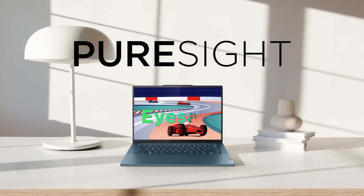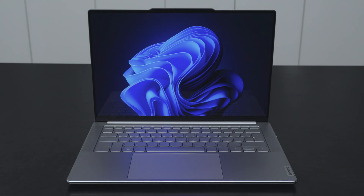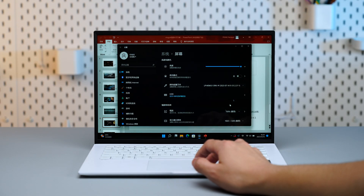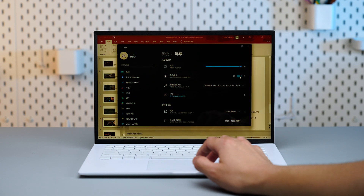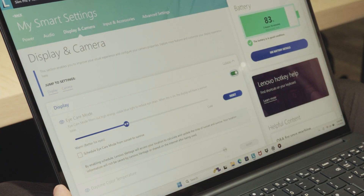Lenovo's PureSight display also pays close attention to screen comfort. Blue light is widely believed to have potential harmful effects on our eyes. Traditional screens address this issue by using software controls to reduce the amount of blue light emitted, often through features like eye protection mode or night mode.